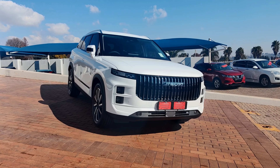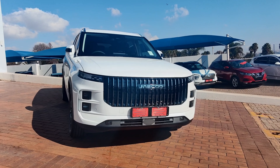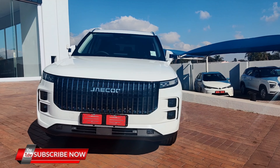Today I come back to you in a Chinese style featuring the Jaecoo J7. Ladies and gentlemen, welcome to today's review. I'm Temba. Please don't forget to subscribe to my YouTube channel and stay tuned for more reviews.